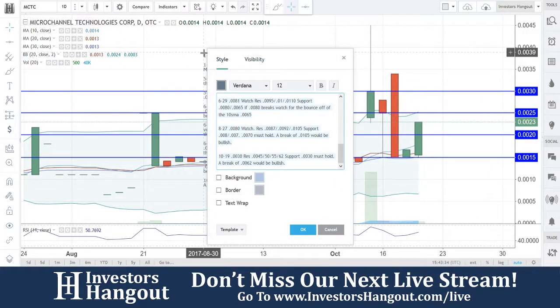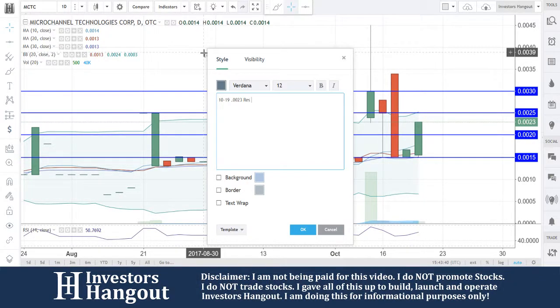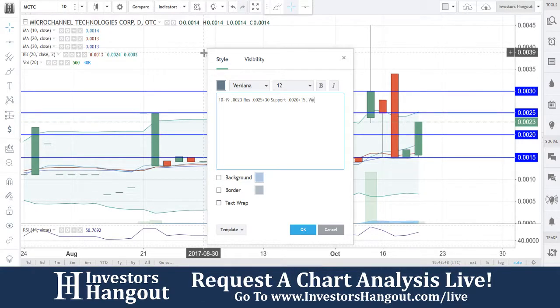Let's get our information set up. Today's date is 10-19, current price is 0023. Resistance levels we're watching: 25, followed by 30. Support levels: 0020 and then 15. In my opinion, the chart is setting up.